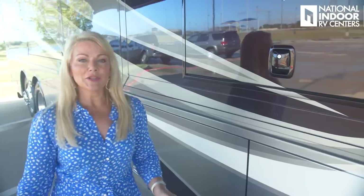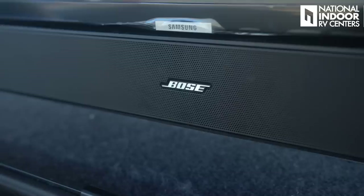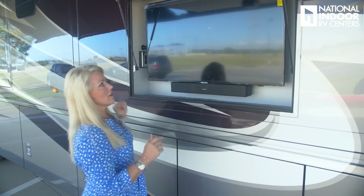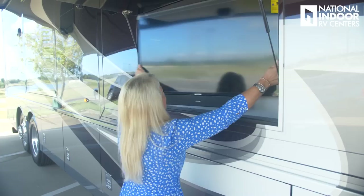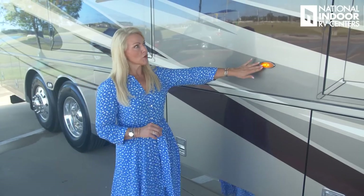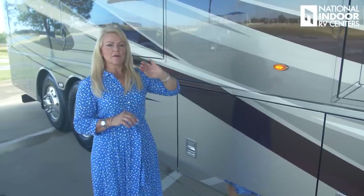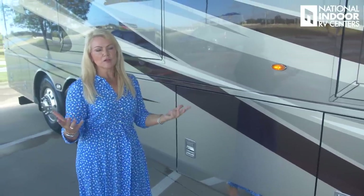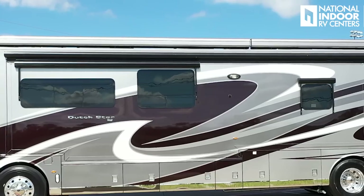With the Girard awnings out and the LED lights on, let's open up the exterior entertainment center. Look at that huge 43-inch Samsung TV with a Bose soundbar, plus a 110 outlet, two receptacles, and two USB outlets. A great Newmar feature is that you can bring the TV out and adjust it toward your guests or away from sun glare. We also have another camera contributing to our 360 view, plus a security light you can turn on from the driver's seat or the bedroom.